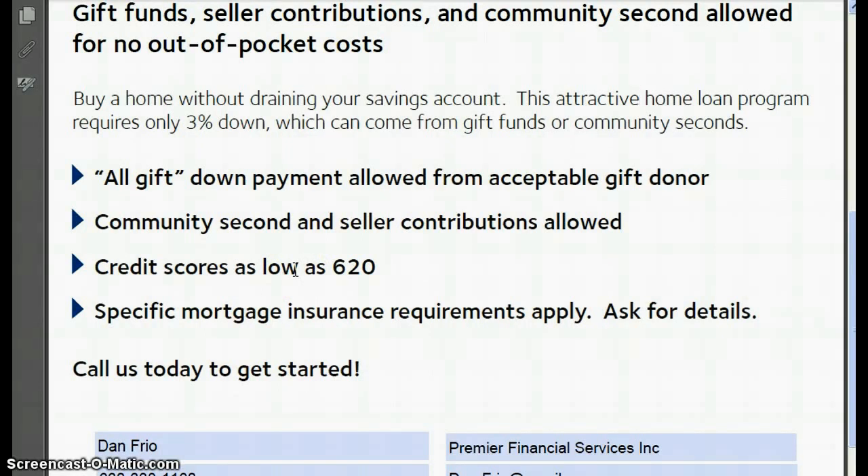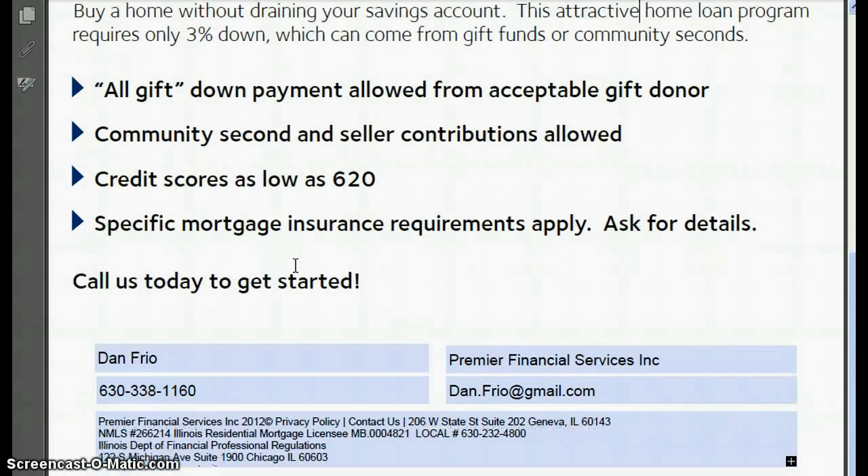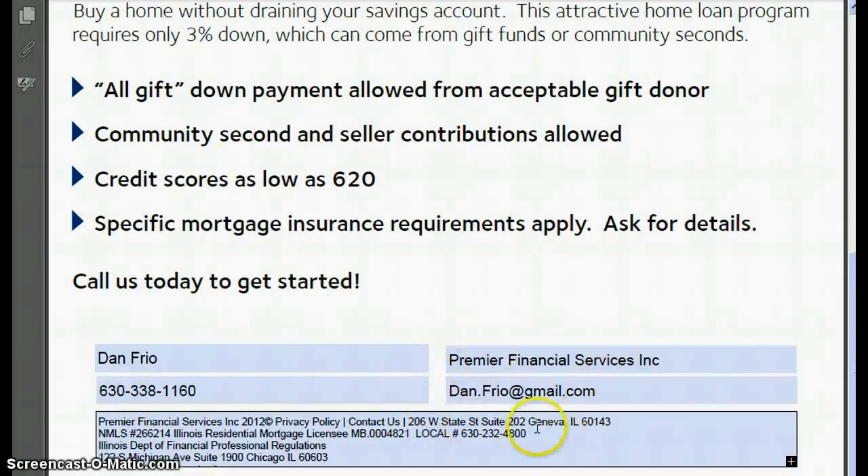What they've done is reduced the amount of money you need as a down payment dramatically, and they're allowing all gift funds for that. So if we can be of any help, you can reach me at 630-338-1160 or email me at dan.frio@gmail.com.